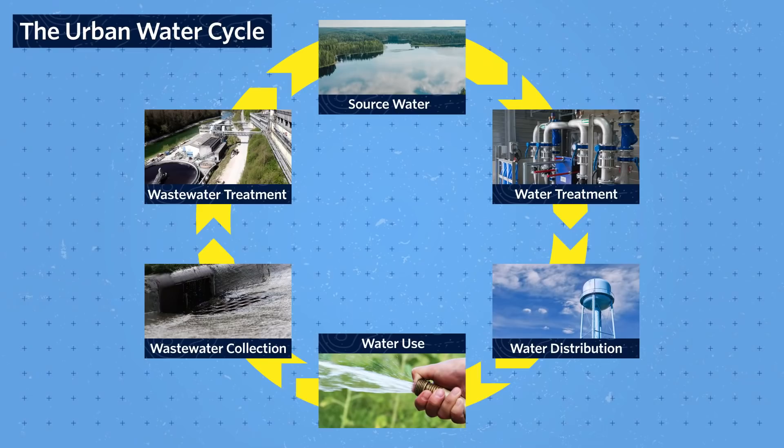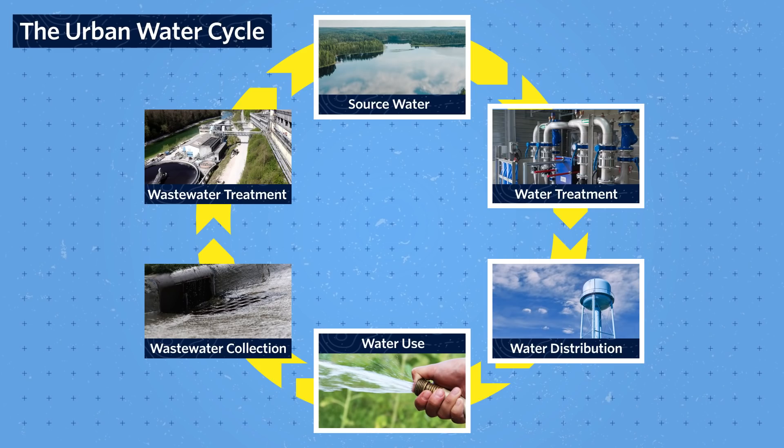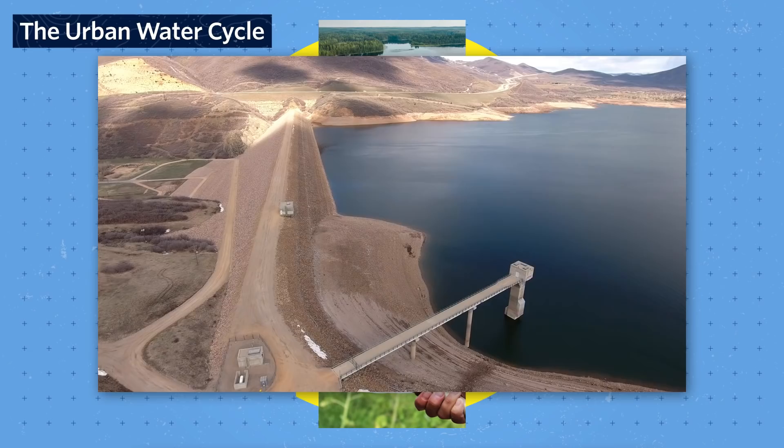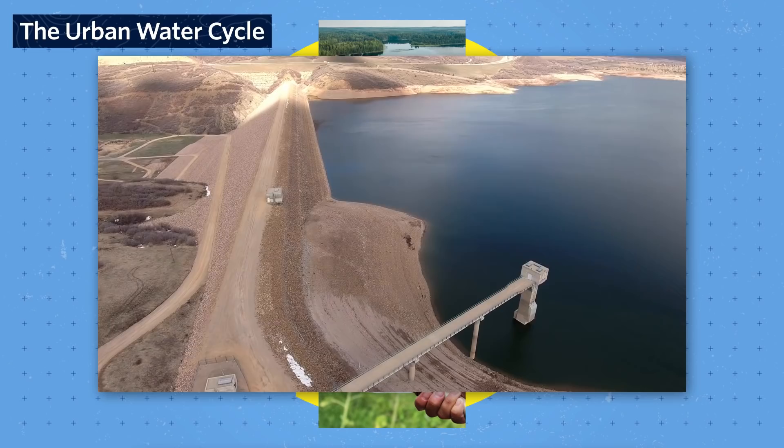Let's start our deep dive into water by focusing on infrastructure before we get into planning and climate change. Just like nature has a water cycle, so too do urban areas. This video is focused on the half of the urban water cycle over here. The cycle starts with source water, which can come from a variety of sources. Most cities get it from freshwater lakes, rivers, or groundwater.